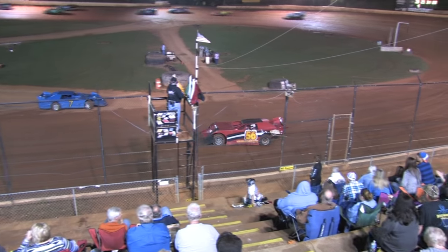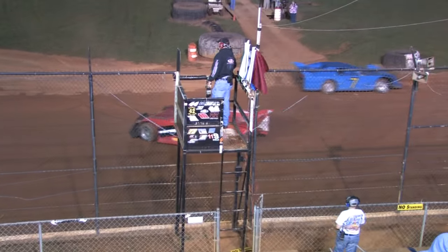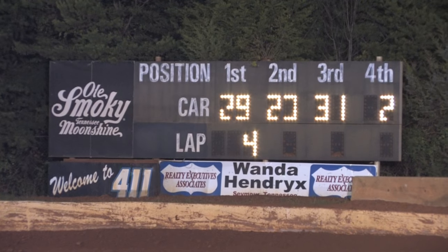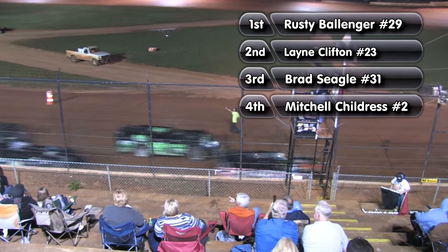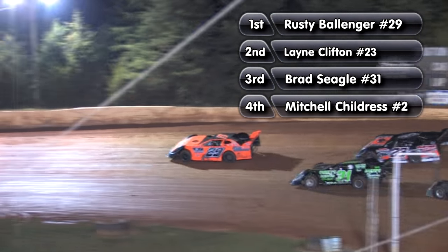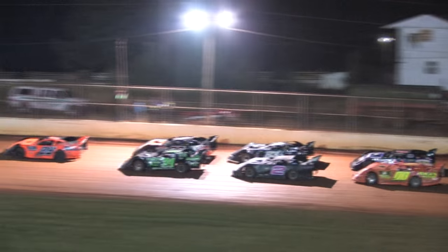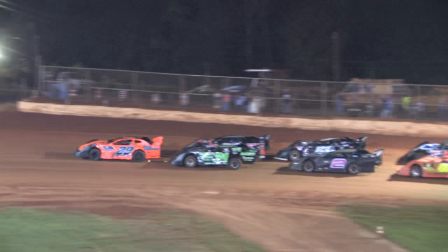We have another caution on the front straight away. It's the same 56 of Scout and the 7 of Overby. Caution, caution, caution. Still on the point, it's the 29 of Rusty Ballinger. 23 Lane Clifton. 31 Brad Siegel.